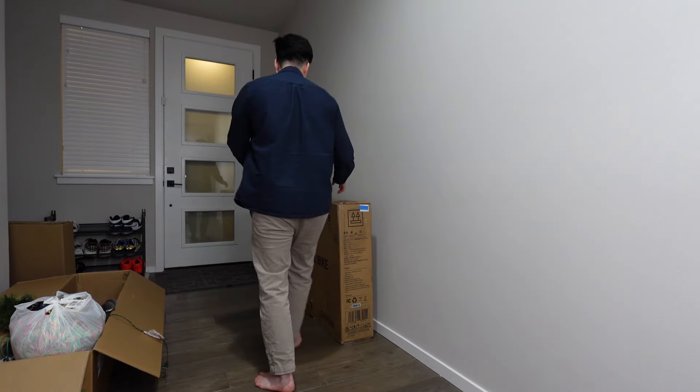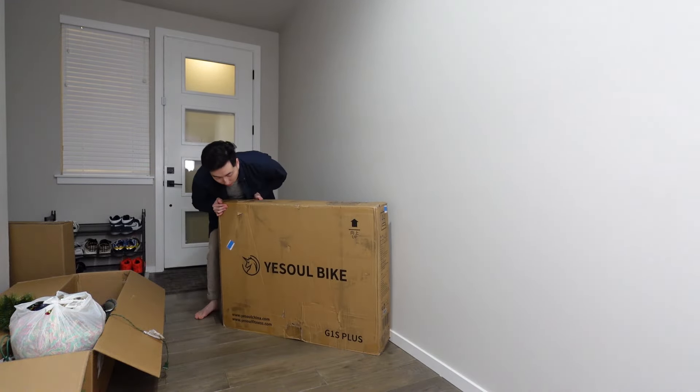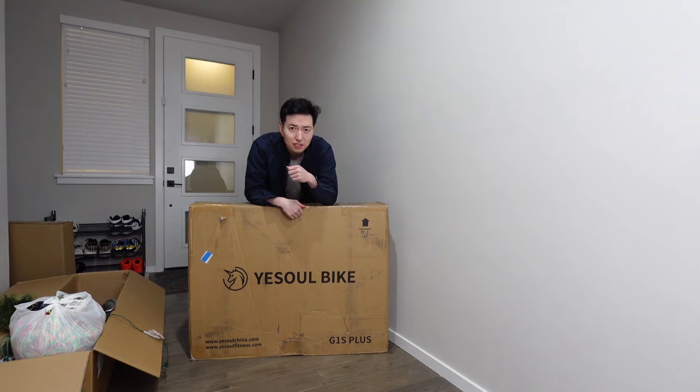But I have huge news for you guys — you guys probably see the title. We actually got our first ever product sent to us on this channel. Yes Soul reached out to me and were like, 'We'll send you a bike if you make a video on it,' and I was like, 'That sounds like a good idea — I've been wanting to start a home gym.'